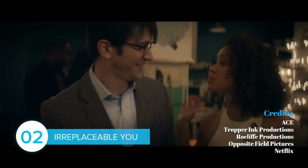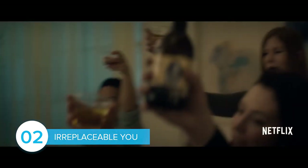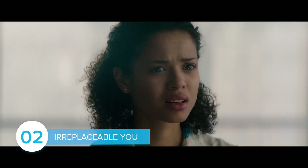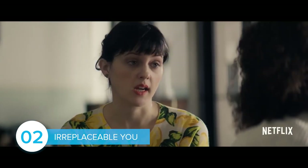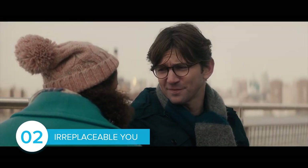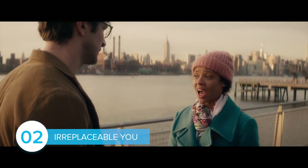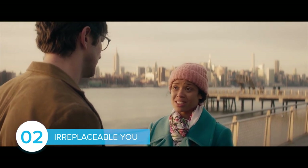Next, let's take a look at the romance movie Irreplaceable You. The story follows Abby, who has just been diagnosed with cancer. In order to take care of her fiancé, she decides to choose a girlfriend for him to date after she dies. For English learners, this film will expose you to the American accent and introduce you to medical vocabulary. It's especially good because all the characters speak clearly.